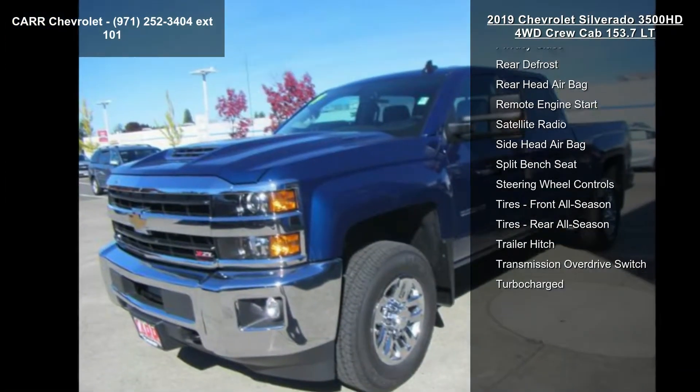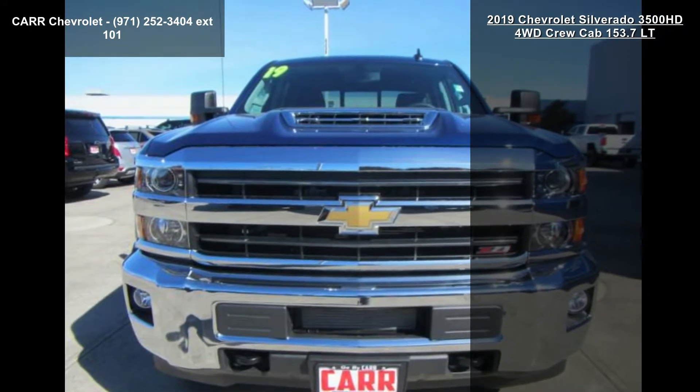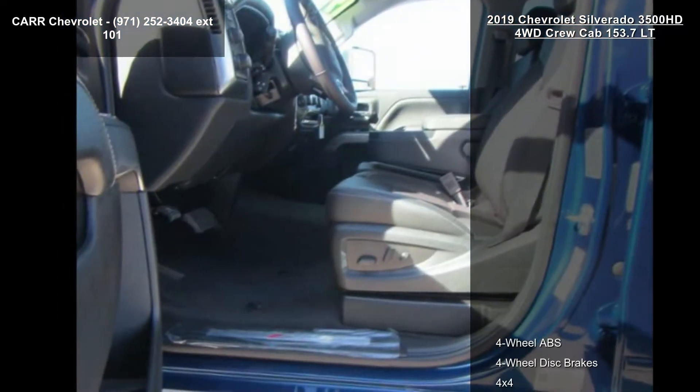If you are looking for a new truck, this might be the one. This vehicle shows low mileage and has a smooth ride. A test drive is waiting for you.